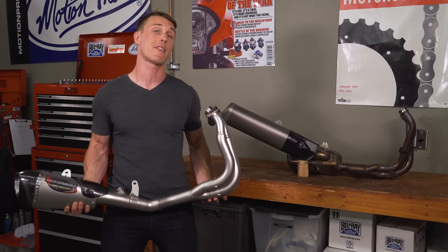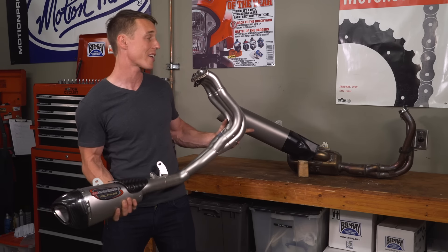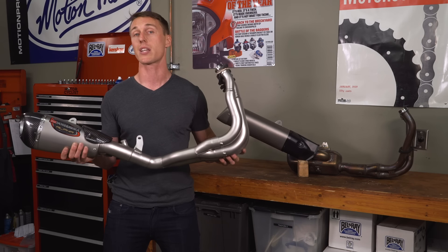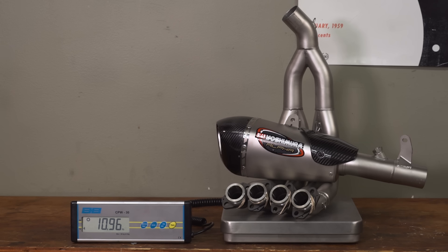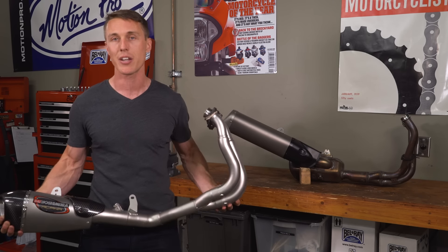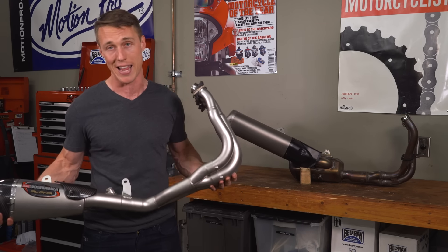In my opinion, the single biggest draw to an aftermarket pipe is weight savings. A stock exhaust has a ton of stuff on it, plus it's huge. Without a catalytic converter, a bulky breadbox, or a back pressure valve, an aftermarket exhaust can slash pounds off your bike. This Alpha T system for the new Yamaha YZF-R6 weighs 11 pounds — compare that to the stock system at a whopping 22 pounds. Any weight you can remove from your motorcycle is going to make it handle better, plus installing an aftermarket pipe beats the hell out of going on a diet.